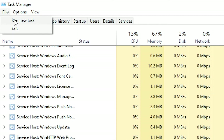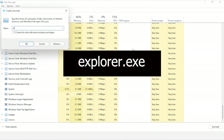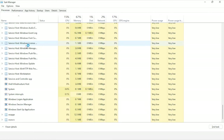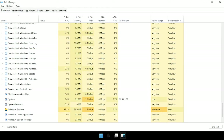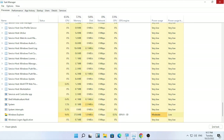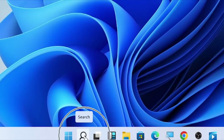Type 'explorer.exe', then check the box for 'Create this task with administrative privileges' and select OK. As you can see, File Explorer and other functions come back. After you finish this, close your Task Manager.